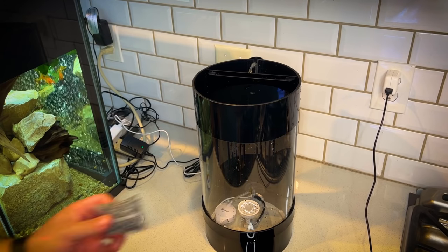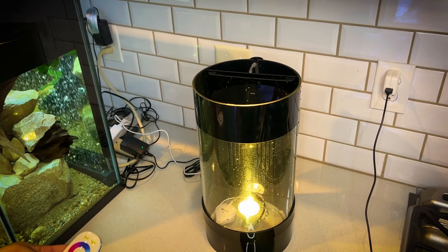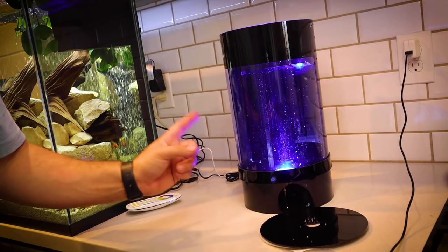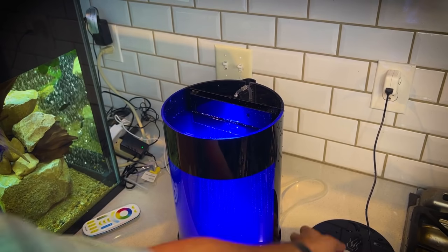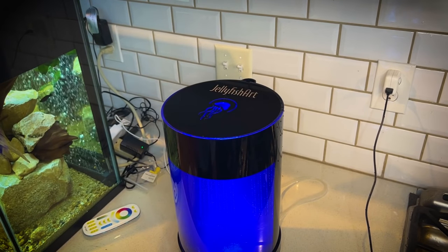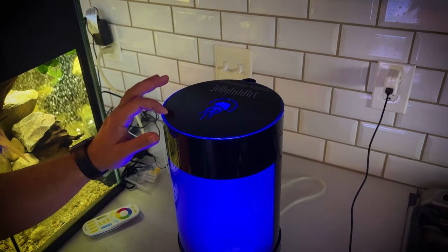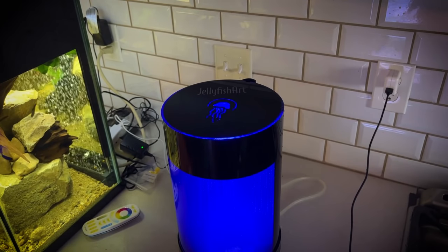We're going to go ahead and drop this filtration media packet in here, and now we're ready to put some water in. If you buy one of these things, it's actually going to tell you how to mix saltwater — I'm not doing that, I bought saltwater. So we're going to go ahead and put that in here. Ladies and gentlemen, we have one fully functional jellyfish aquarium, and now it is just a matter of waiting for this cycle to complete. In just a few short weeks, we are going to have jellyfish in this aquarium.